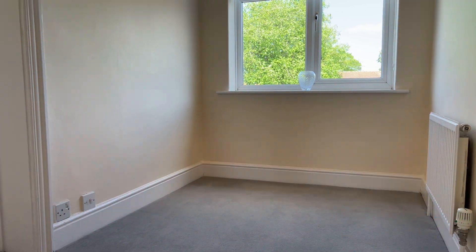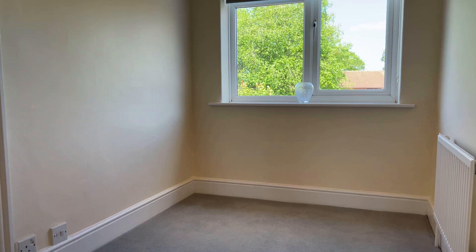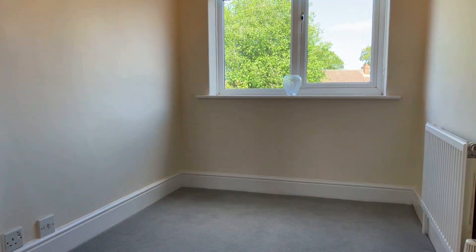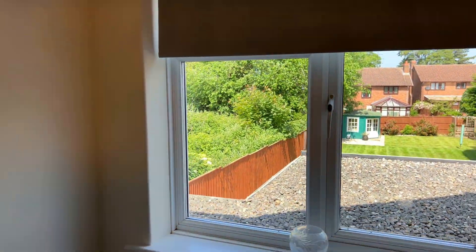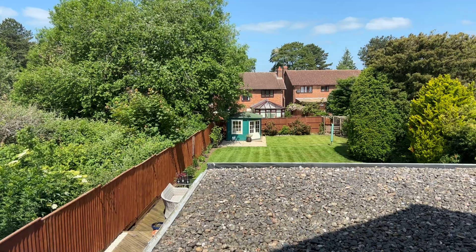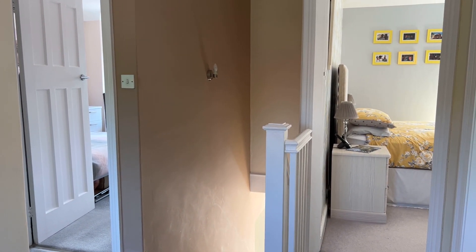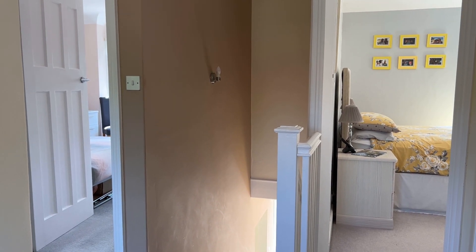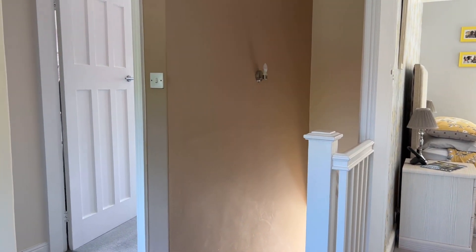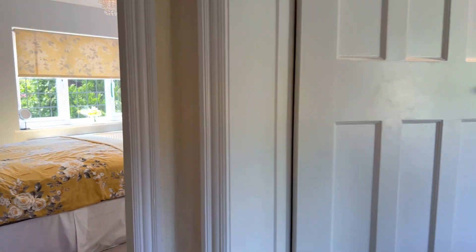Here we are on the first floor landing, coming off those stairs which rise from the entrance hallway. It's a really big space here — ideal for a home study area for the kids, a play area, a little reading space, or just additional storage and furniture should you wish. And we'll show the view out the back. We can get an idea of where we are: the room on the right with the yellow bedspread is bedroom one, the room on the left is bedroom two, around the corner to the left is bedroom three, and the refitted shower room is off through that door just there.